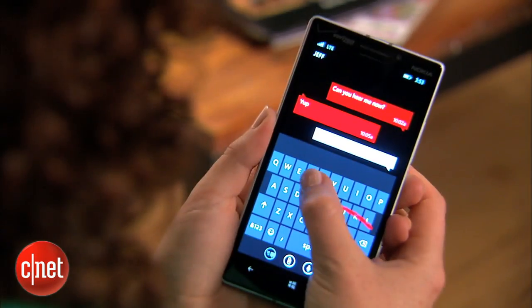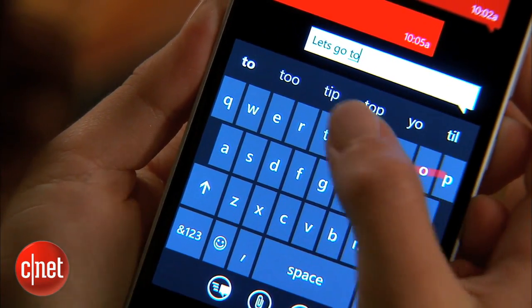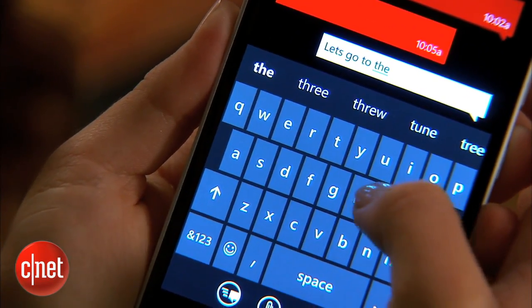The next star feature is gesture typing, where you can swipe your finger around on the keyboard to type. It's faster than pecking the keys and just about as accurate.